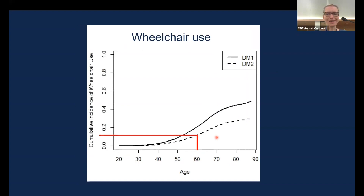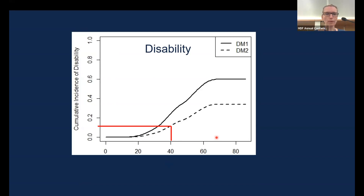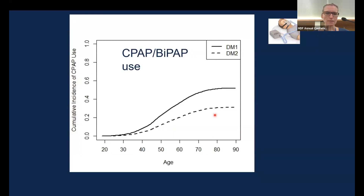Moving on to disability — and this question in the registry is specific, asking about disability due to myotonic dystrophy type 2. What we see is that up to age 40, the risk of having to stop work because of DM2 is about 10%. That is in a disease generally considered to affect people at older age, so there is substantial disability before the typical age of retirement. That's what the registry data taught us.